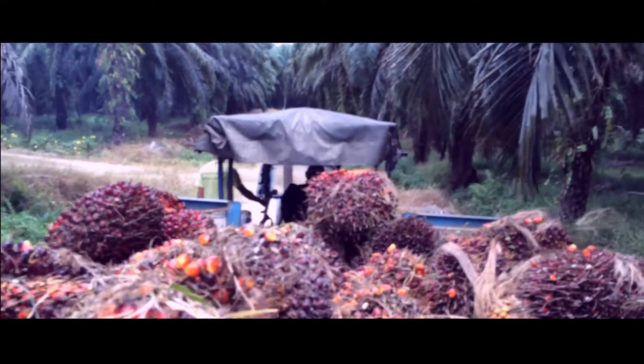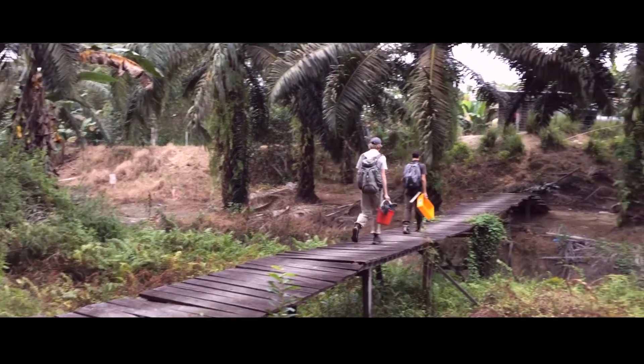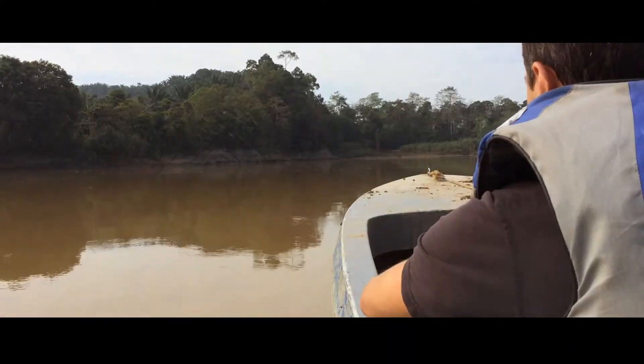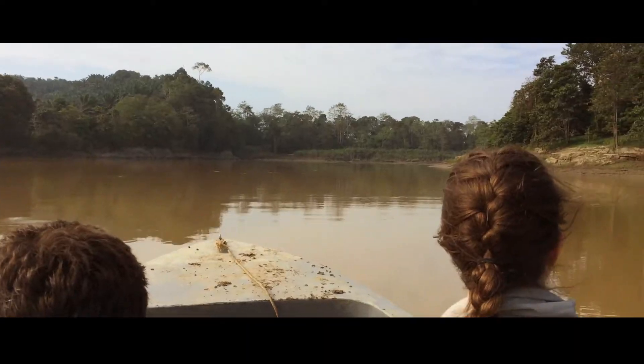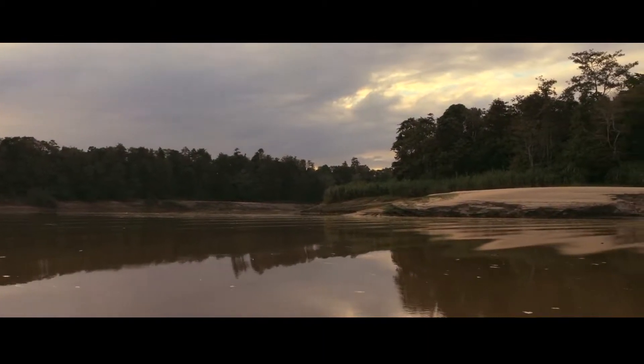The island Borneo has hundreds of limestone hills. They lie as islands isolated from one another, spread out through the country. Within this limestone, caves are formed in which animals live. Because these hills lie in isolation to one another, each has its own species.